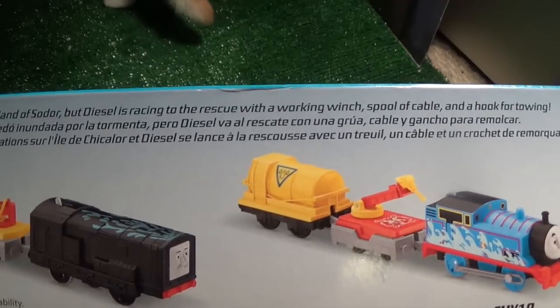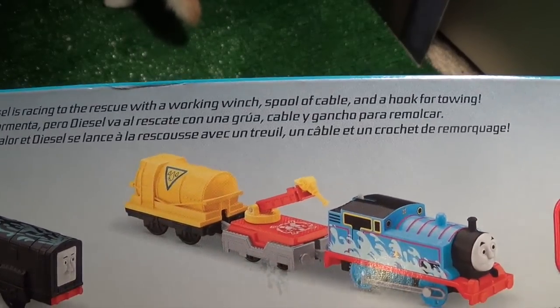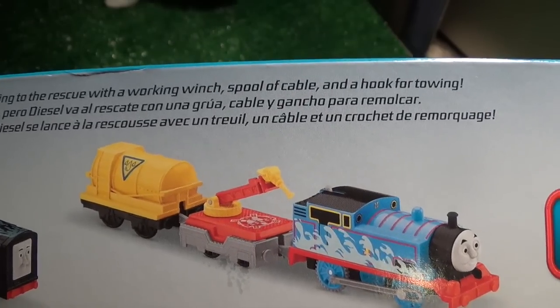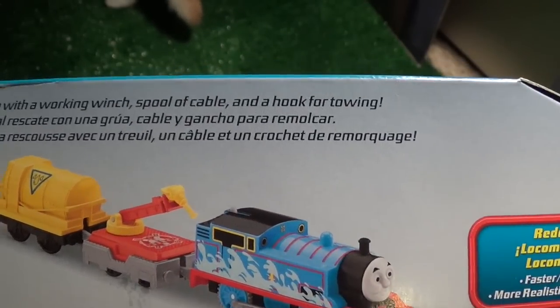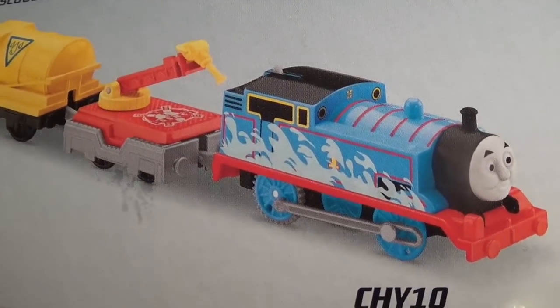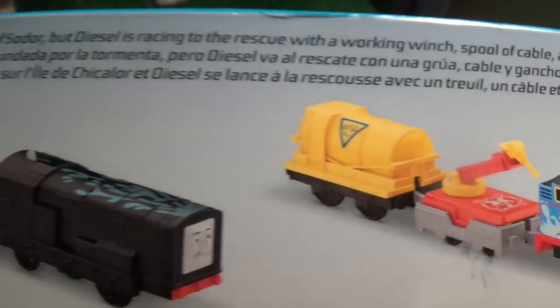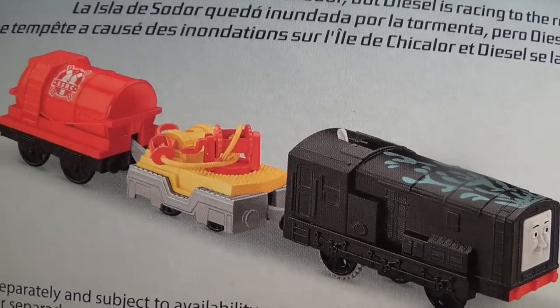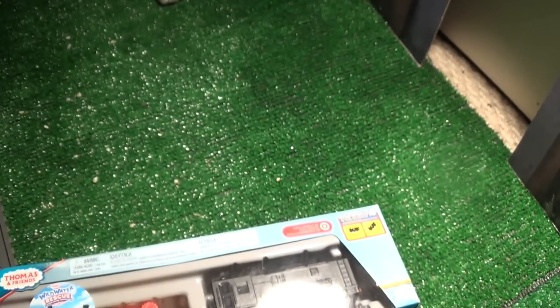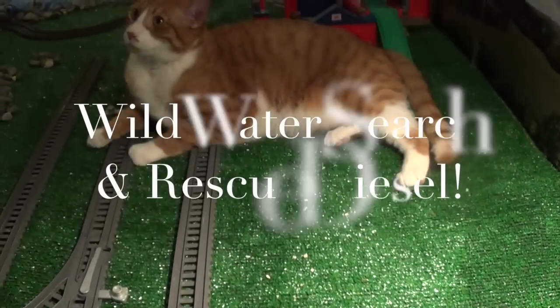It comes with a working winch, spool of cable, and a hook for towing. There's also a Thomas — we'll be checking out Thomas too. And there's Diesel.